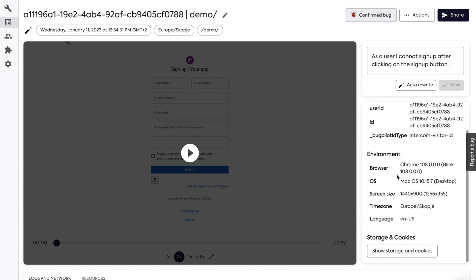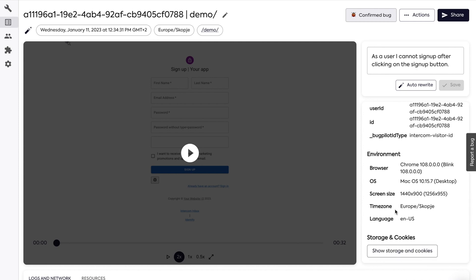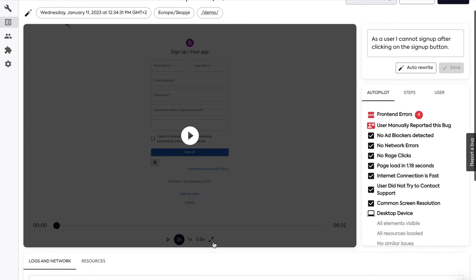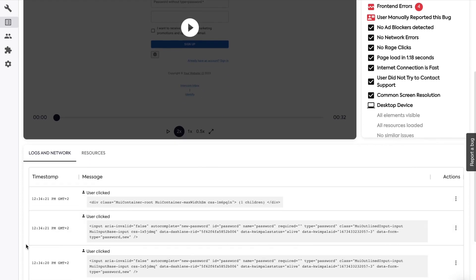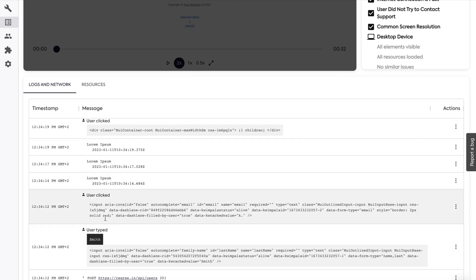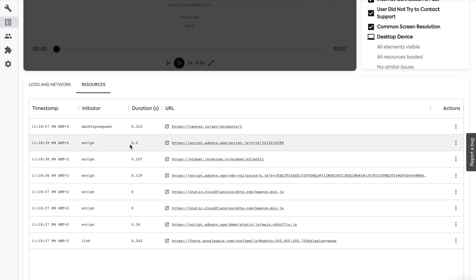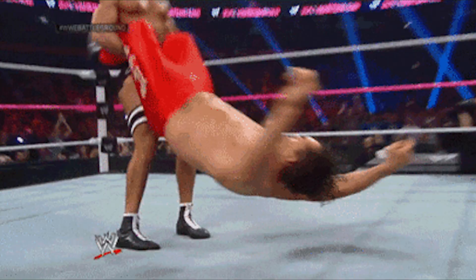In these full incident reports, devs can see which steps will reproduce the bug, along with a bunch of technical details. Devs can also add user info that makes it easier to reproduce and fix issues. For instance, if there's a bug that only affects admins, they can run tests with that same user role to track it down. That bug's about to get the smackdown of the century, thanks to Bugpilot.